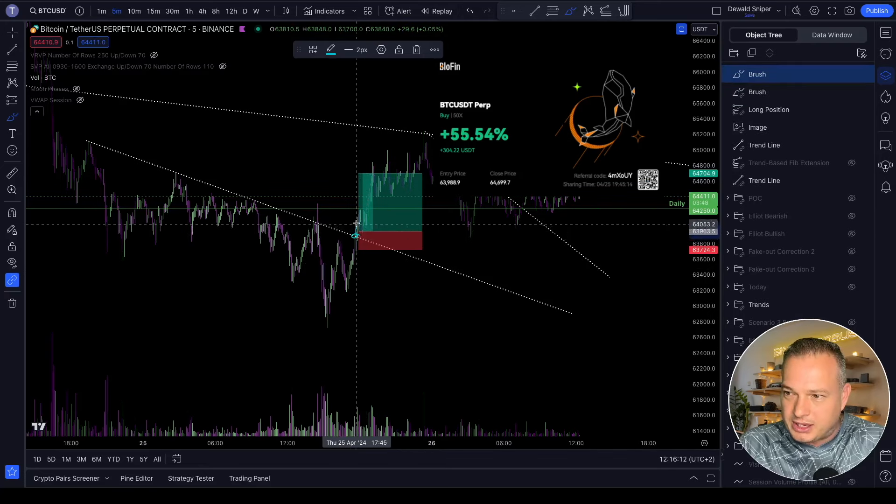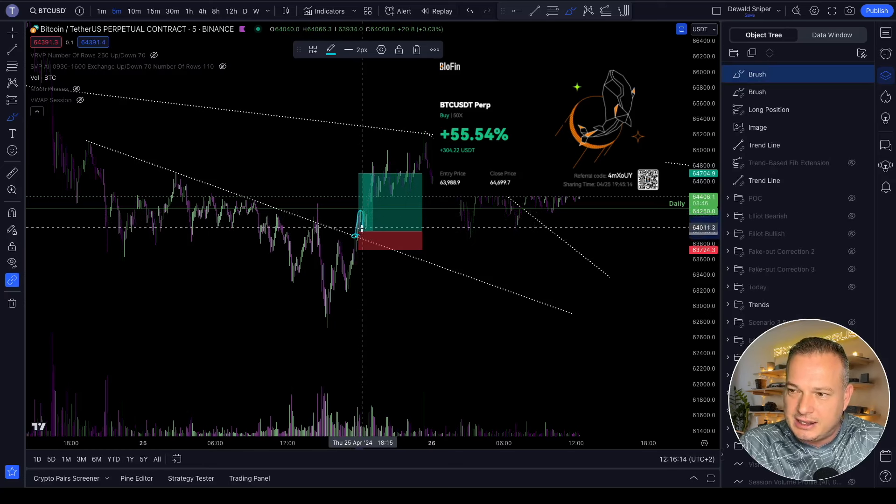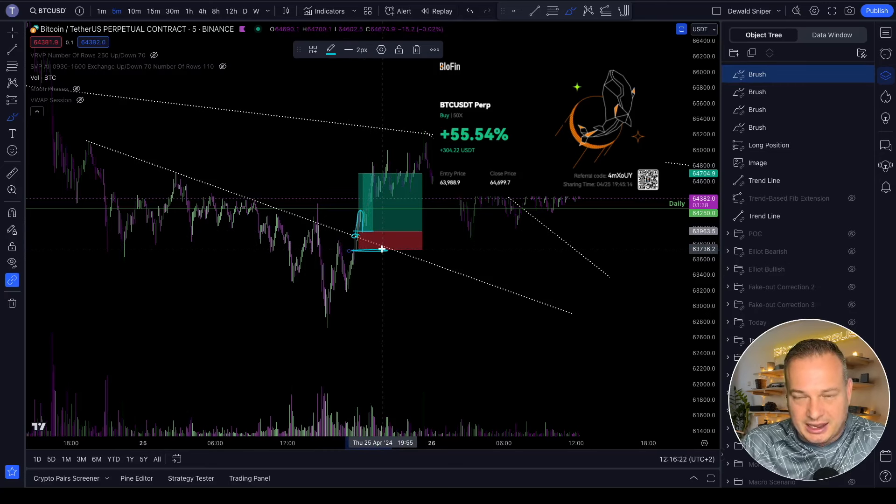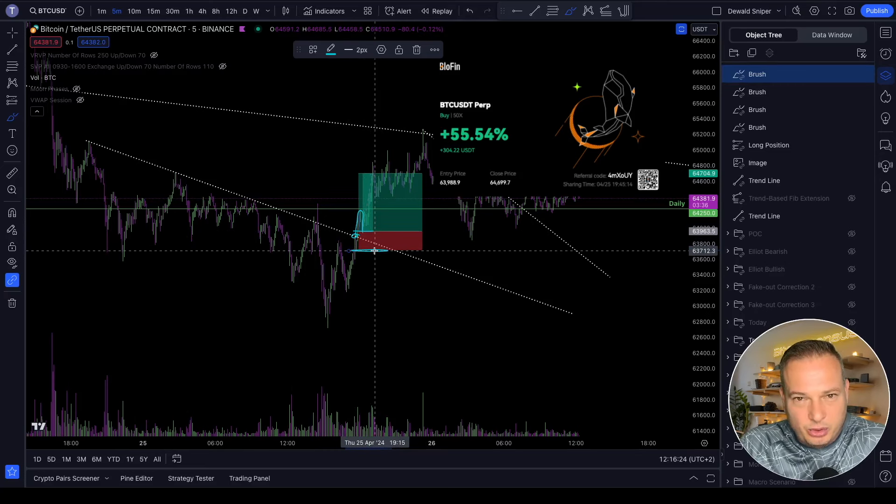Here you can see yesterday during my live stream, we were struggling to break out over here and I said I don't want a wick left behind — I want to see a solid body of the candle closing outside of the trend. And then after the live stream, I saw this price action and I waited for the retest where I entered with real good risk management. By raising my stop loss this high, as you would have heard during the live stream yesterday, I do increase the chance of myself being stopped out, but the risk management looks amazing.